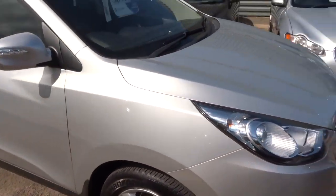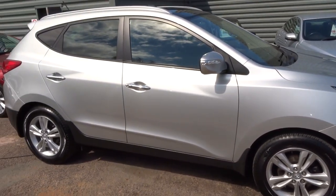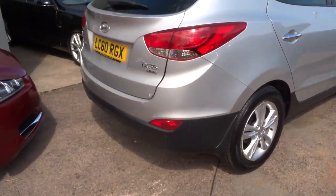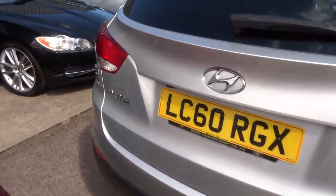All of our cars have a 160-point inspection before they come up to the pitch. Once you put down a 10% deposit, we'll do another 160-point inspection. At that stage, if there's an MOT due, we'll do that — it's an independent one.